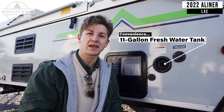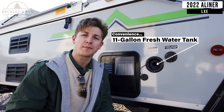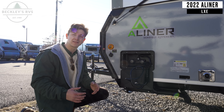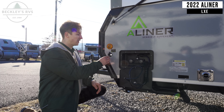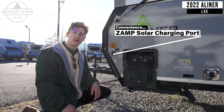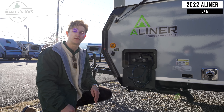The LXE has an 11-gallon fresh water tank, so you can bring water with you and not rely upon the campground's water supply. They also have an outside shower so you can spray off your pets or your camping gear and keep the mess outside. And they've got a ZAMP solar connection — you can plug in a portable solar panel right here and that'll help trickle charge your battery, giving you more 12-volt power for longer.